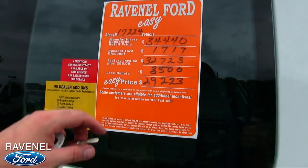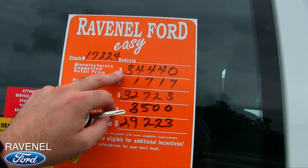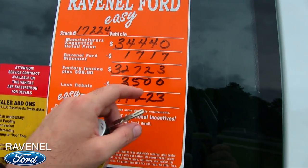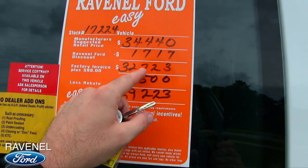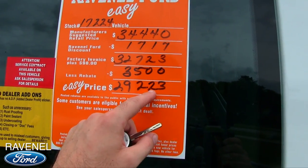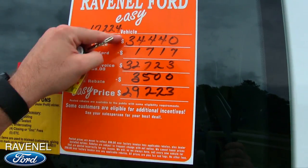Pricing: MSRP is $34,440. You've got a discount of $1,717 — $98 over invoice — bringing it to $32,723. There's a rebate of $3,500, making the easy price $29,223. That's a substantial discount there for you folks.